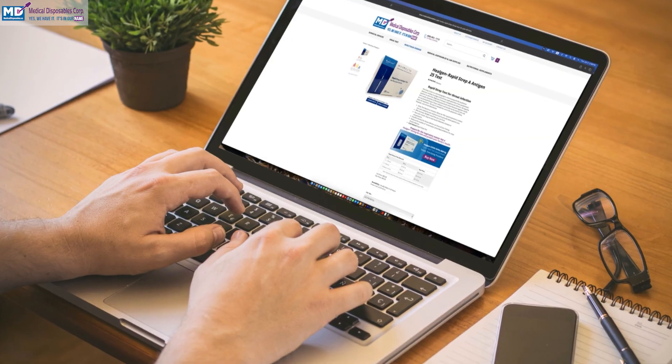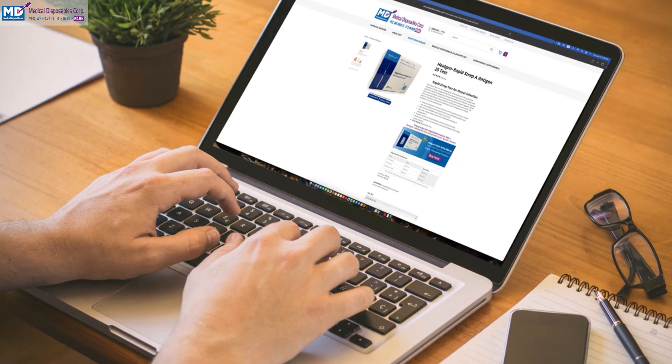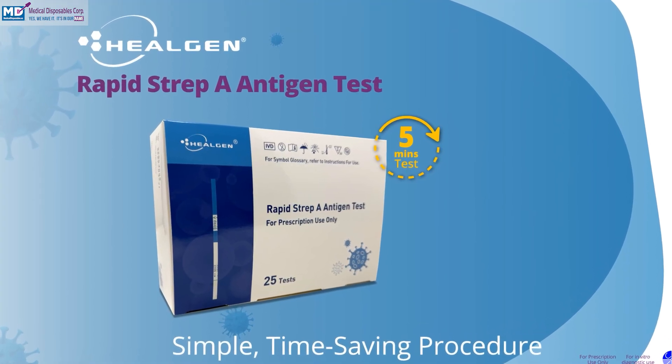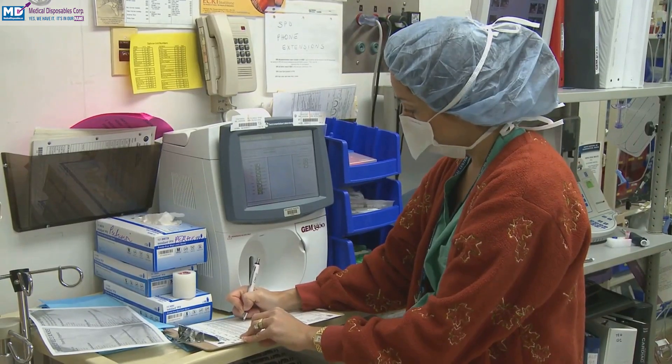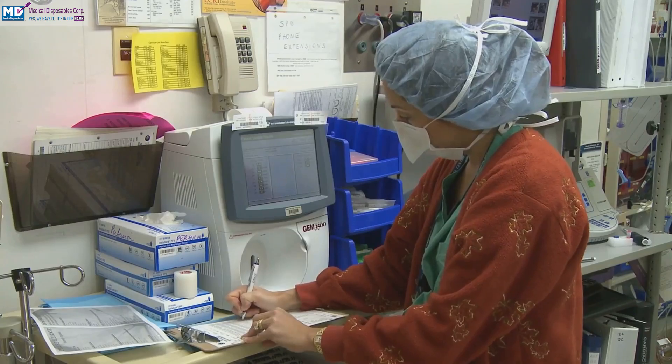For hospitals, clinics, and pharmacies, HealGen's Rapid Strep A Antigen Test is cost-effective and efficient. Sold in boxes of 25, it's perfect for facilities that need to test multiple patients quickly. In schools, workplaces, and public health programs, these tests support early detection, helping to limit the spread of infections.